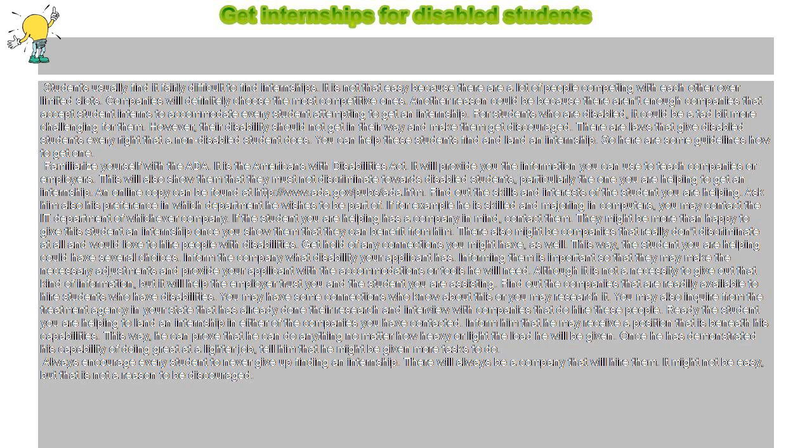Ready the student you are helping to land an internship in either of the companies you have contacted. Inform him that he may receive a position that is beneath his capabilities. This way, he can prove that he can do anything no matter how heavy or light the load he will be given. Once he has demonstrated his capability of doing great at a lighter job, tell him that he might be given more tasks to do.